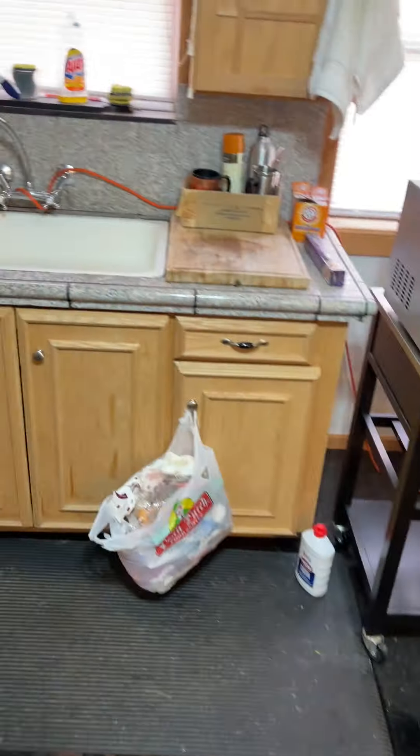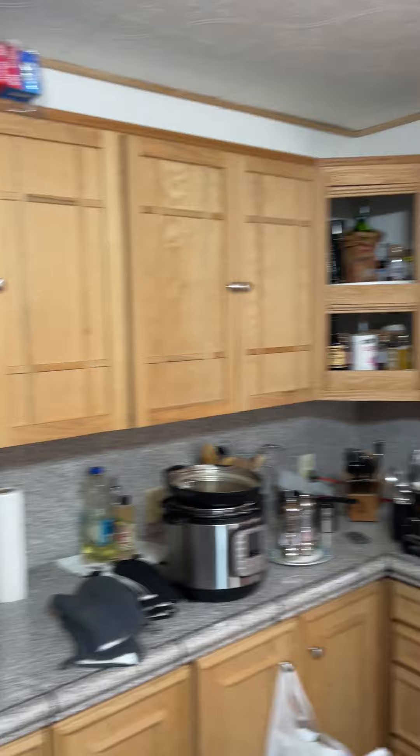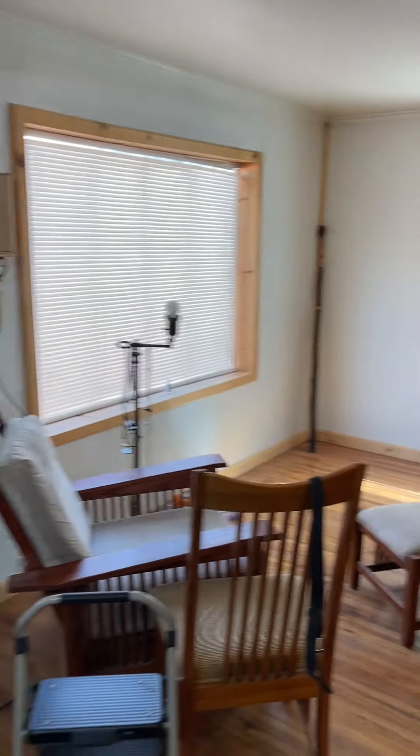Granite countertops, custom cabinetry in the kitchen. The front room is open.